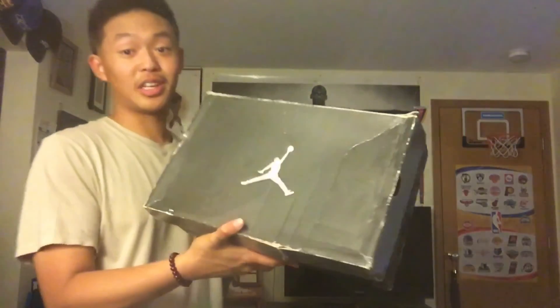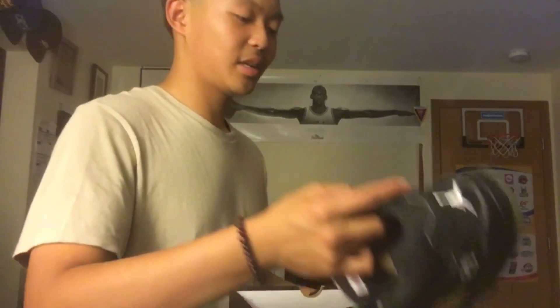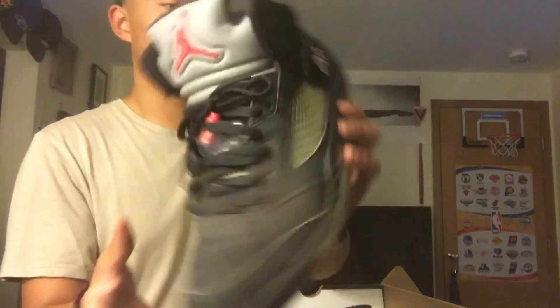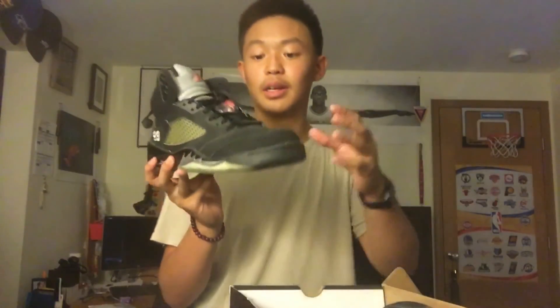My favorite shoe of all time, favorite Jordan of all time — we got the 2006 Metallic 5s. This is the shoe that got me started into the game. I believe February of 2015 — this was the first Jordan that started my collection. I haven't worn these in a minute. I feel like they're going to crumble anytime soon, so they're just collecting dust. It's just so precious I don't want to wear them. I need to get a pair of 2011s and I'll rock those heavily. This is the shoe that got me started with all these other shoes.